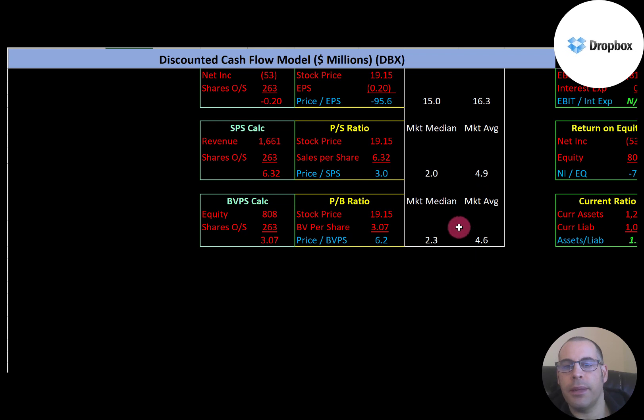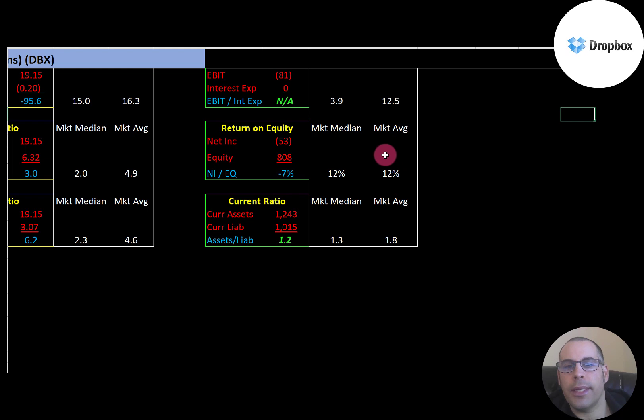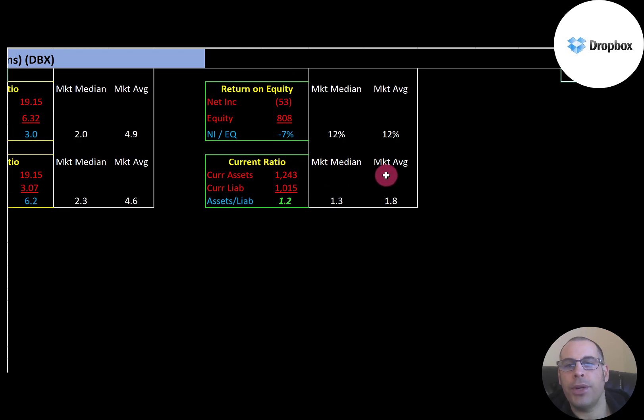The average price-to-book is 4.6 and the median is 2.3. Price to book is stock price over book value per share — they're at 6.2, so they're worse than the median and average. Equity is assets minus liabilities. They have no debt, so we don't need to look at the interest coverage ratio. The average ROE is 12% — they're negative since they have negative net income. The average current ratio is 1.8 and the median is 1.3. Current ratio is current assets over current liabilities, so they can cover their current liabilities.